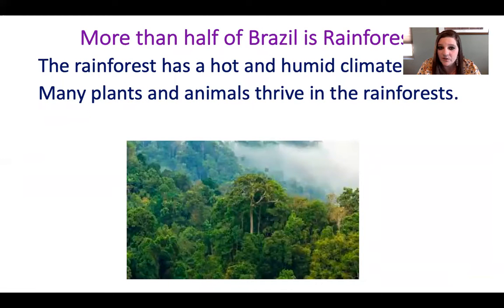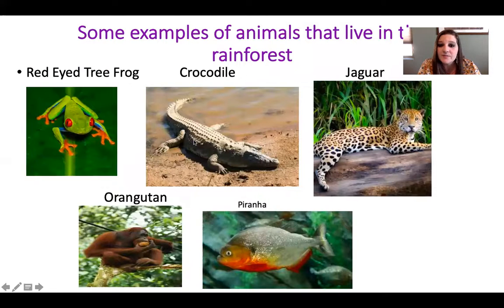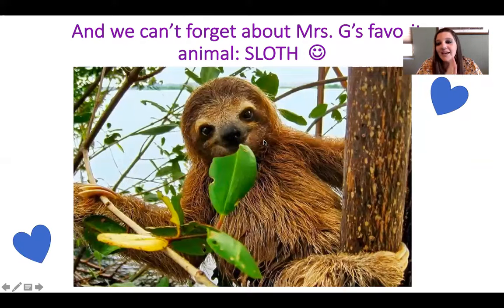More than half of Brazil is rainforest. The rainforest has hot and humid climates. Many plants and animals thrive in the rainforest. Some examples of animals that might live in the rainforest: you might see the red-eyed tree frog, a crocodile, a jaguar, an orangutan, and a piranha. And we can't forget Mrs. G's favorite animal, which is the sloth. The sloth lives in South America — I actually know a couple of scholars that also love the sloth.